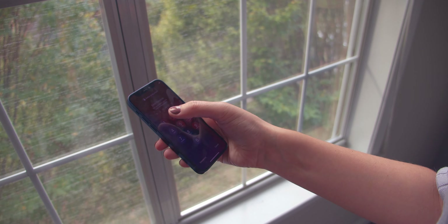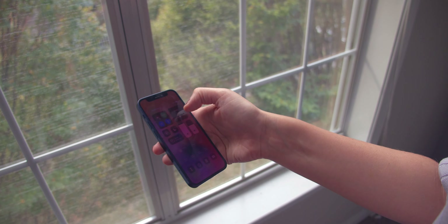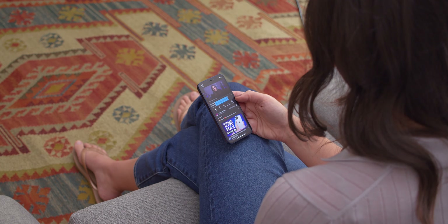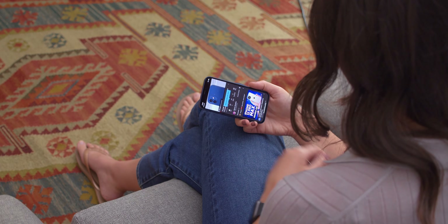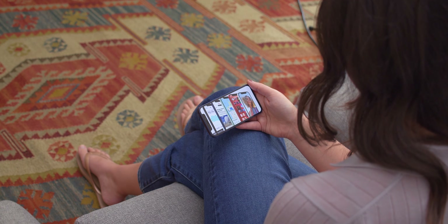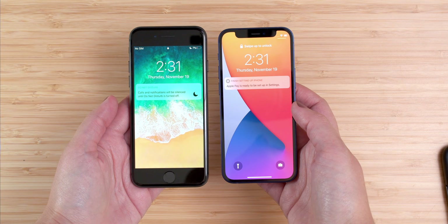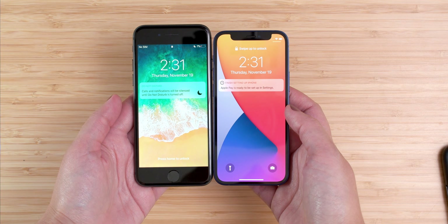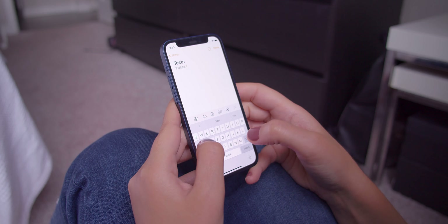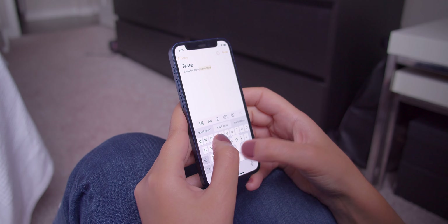Even though it has a smaller display compared to the other models, you can definitely use it to watch YouTube videos horizontally with no issues. Now, if you like to watch videos vertically in order to read the comments at the same time, you may find it a little small. But this is nothing that you wouldn't get used to with time, and it's also important to consider that if you're coming from an iPhone 8 or older, the iPhone 12 mini will have a bigger display than your previous device and the phone will be a little smaller. So you will notice an improvement and you probably won't think it is a small display.